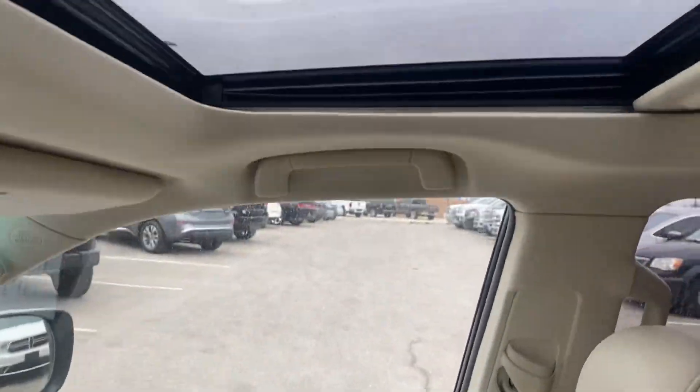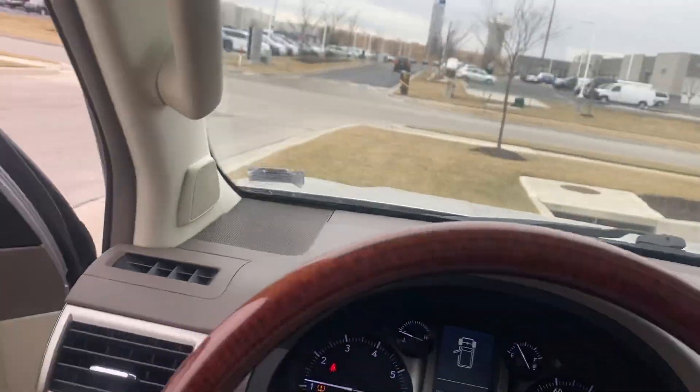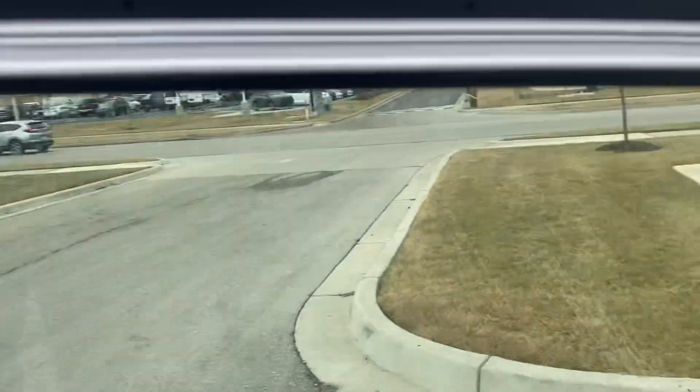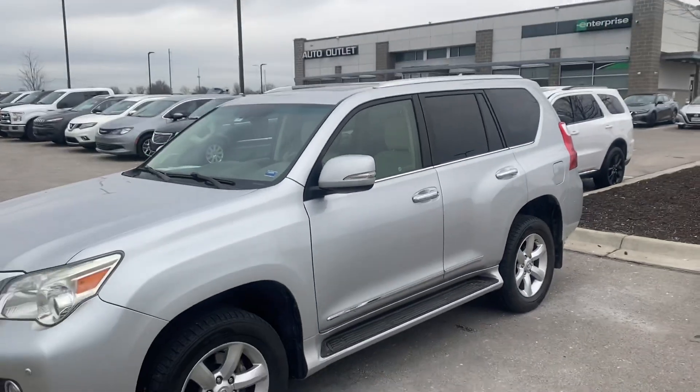Passenger seat. Let's not forget about a sunroof — gotta love a sunroof. Good shot of the dash. As you can see, Eric, this vehicle's been detailed. It's passed inspection. This vehicle is clean and ready to be seen.